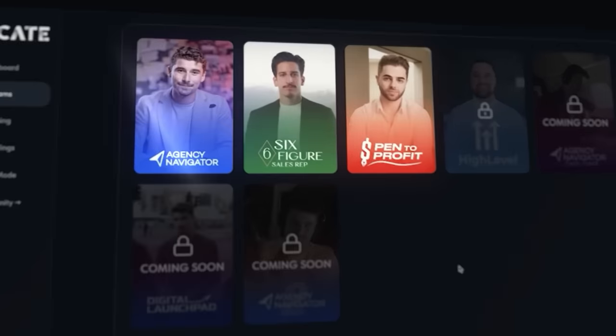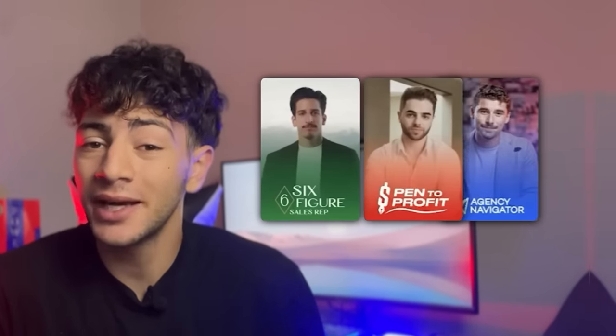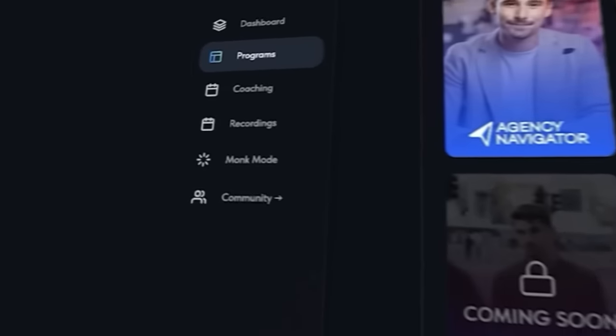There are three modules or courses that you get access to from Educate and we're going to explore all three of them — starting with the six-figure sales rep course, the pen-to-profit course, and finally Eman Gazi's famous Agency Navigator. There's also a monk mode section that lets you track your streak of things like reading, exercising, and meditating.